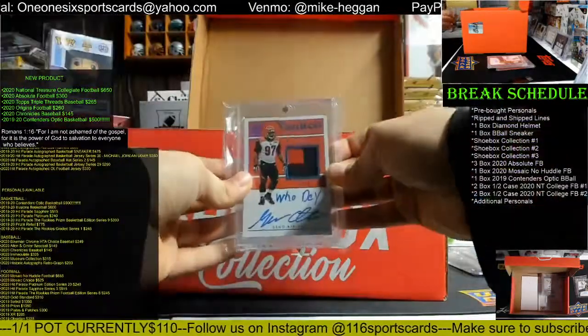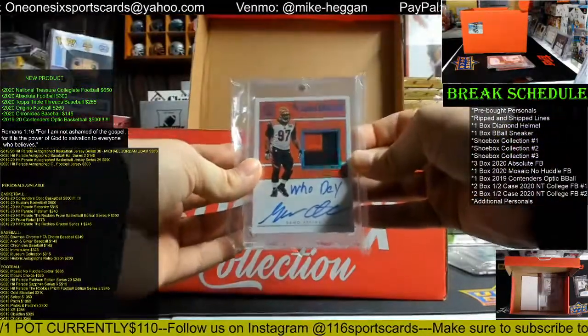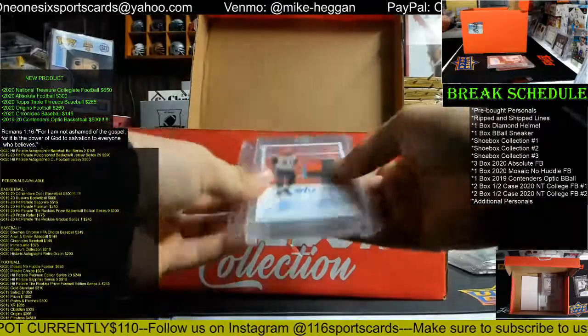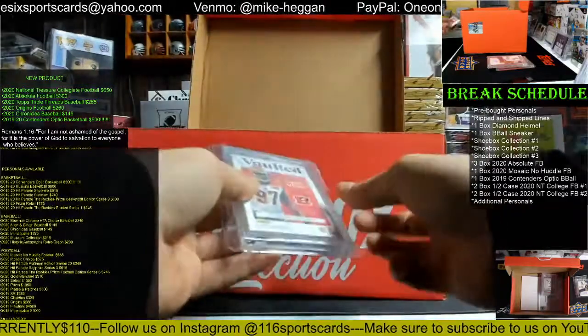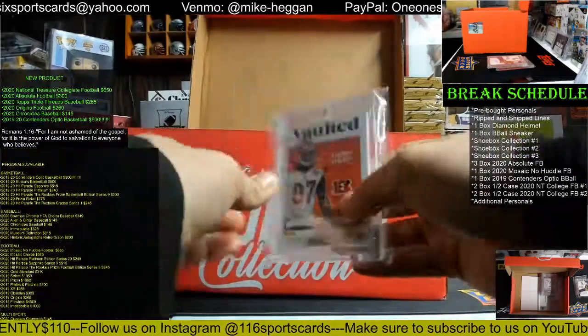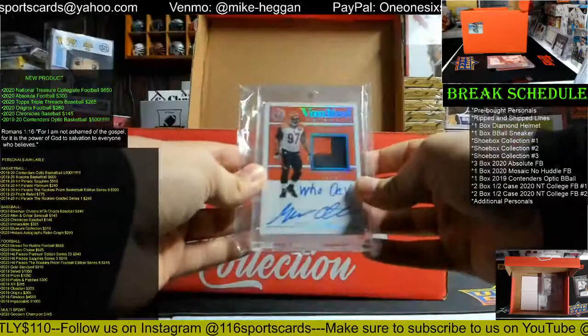We have a three out of 25 Geno Atkins — Who Dey! — that is game used as well. That's from 2018 Encased Football. Geno Atkins, nice one there.